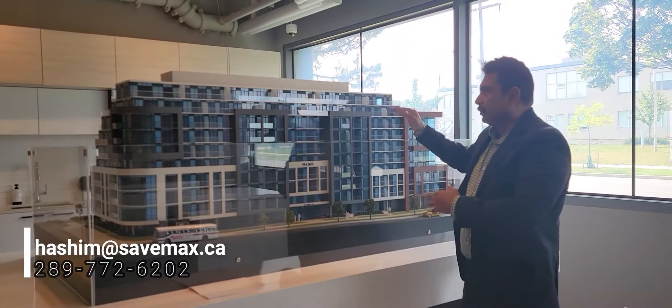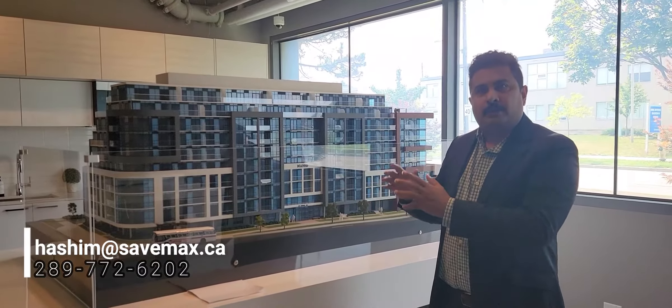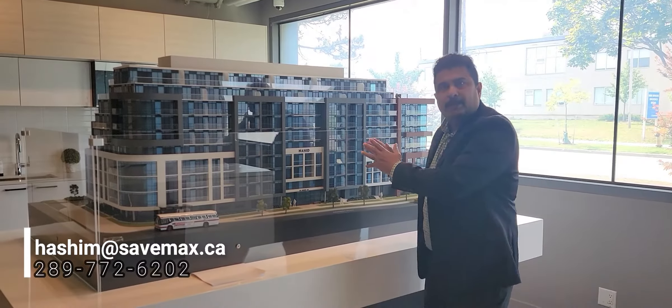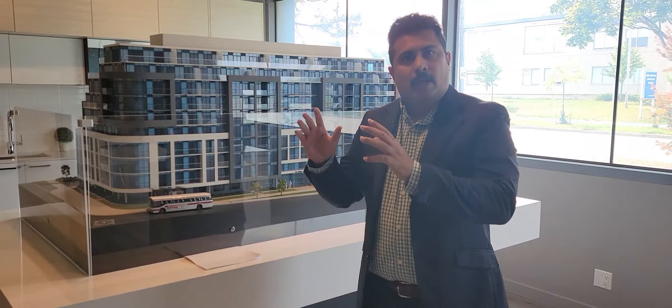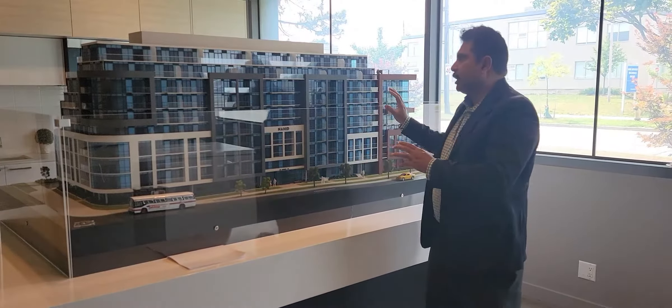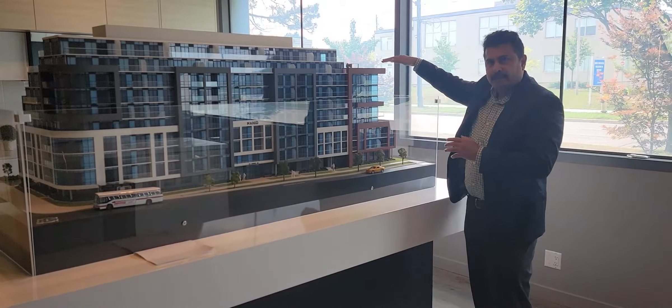It has units from 1 bedroom and 1 plus den up to 3 bedroom and 3 plus den. That's the speciality of this building because it has got a 3 bedroom plus den. More than a thousand square feet rooms are available in this, and there is a huge garden planned with all the facilities on the top.